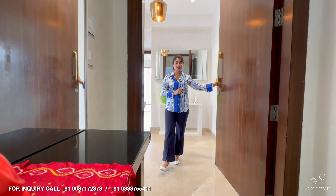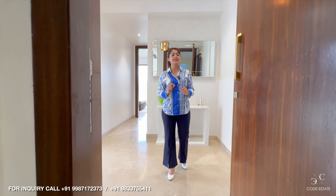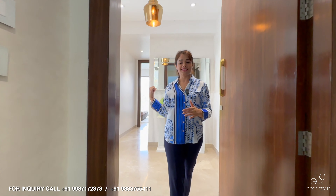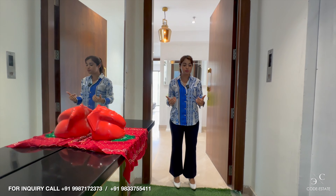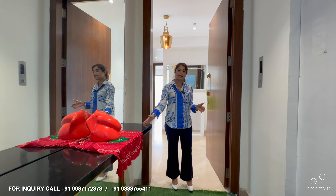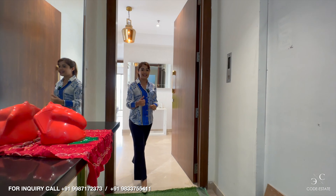You will have a tour of this beautiful four BHK. This is the sample apartment — you will have an idea of how you can design your house. Before we enter the house, I want to talk about the foyer area. You will get this beautiful six feet wide foyer where you can add decorative elements. On the left, you will have your elevator. Let's enter inside the house.